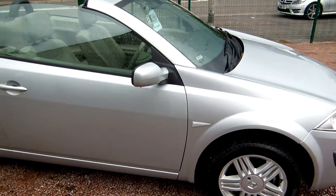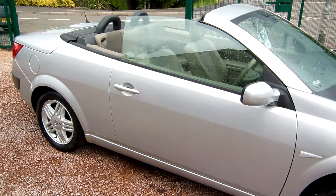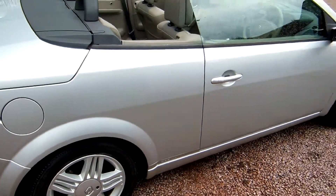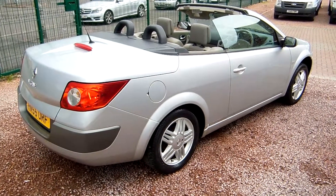Our manageress, who has worked for us for 20 years now — this is our daughter's car. Her daughter's graduated from university and Manny's got a job in a law office in Glasgow, so she no longer needs the car anymore and it's now up for sale.